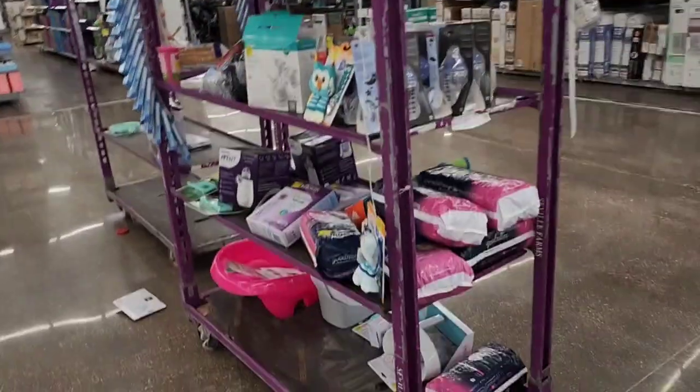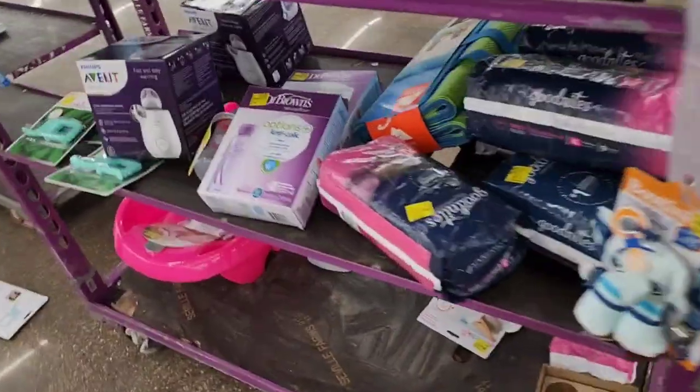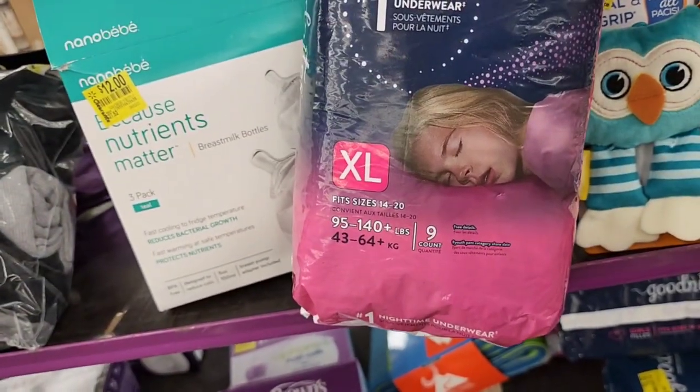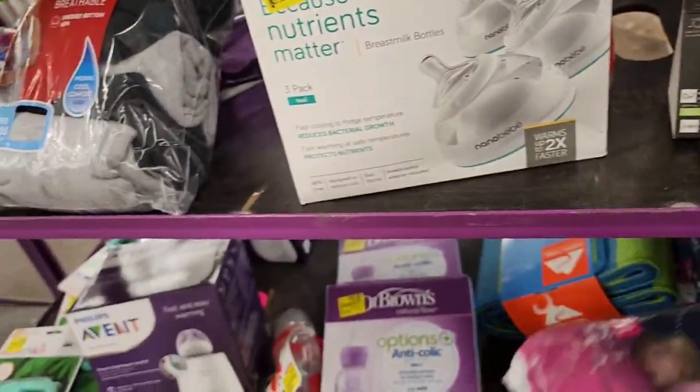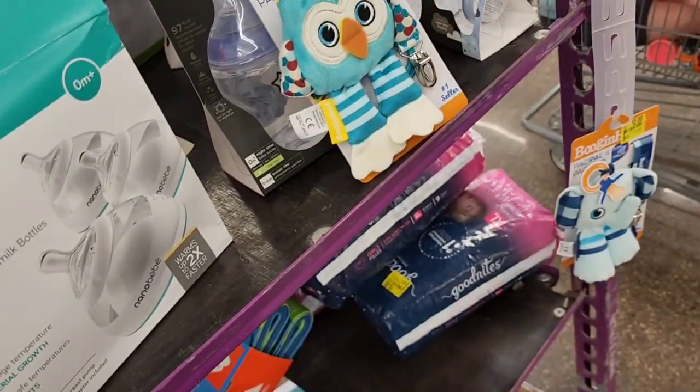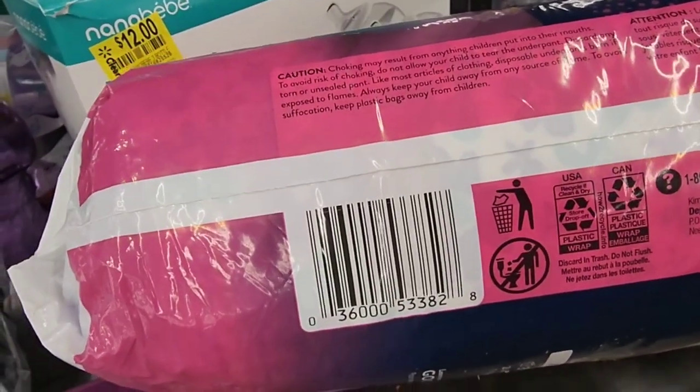Here's another clearance item. I was going to pick these up for my son because he still uses these at nighttime, but they are XL — like 95 pounds — so it is way too big for him. But that is a good price: $5 down from $9.97. Here is a UPC for that.